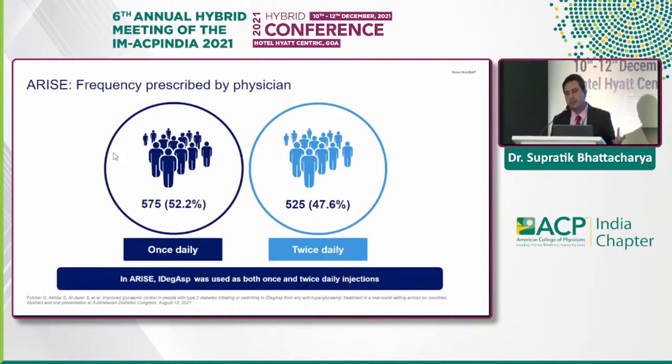Regarding dosing frequency, about 52% of patients were using IDegAsp once daily versus about 47.6% using it twice daily.